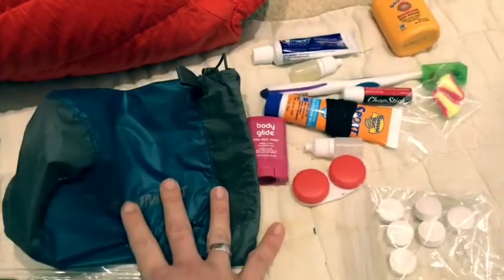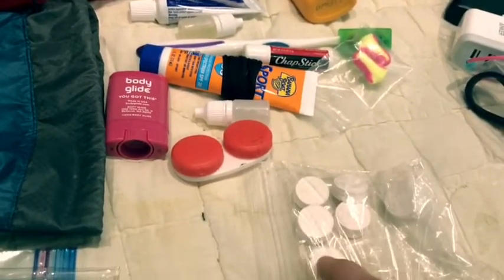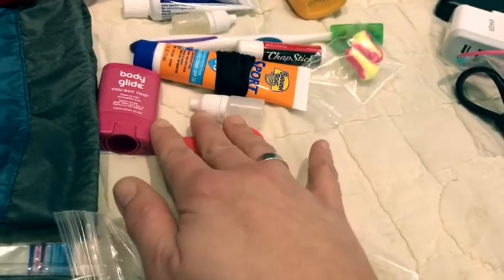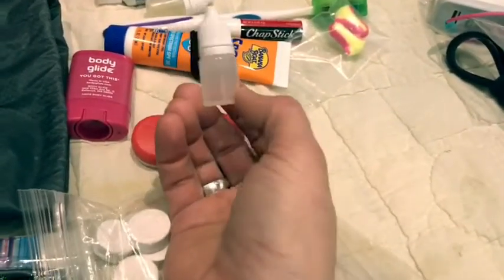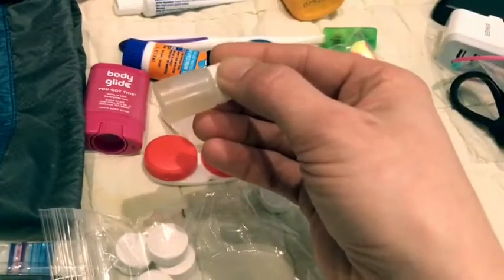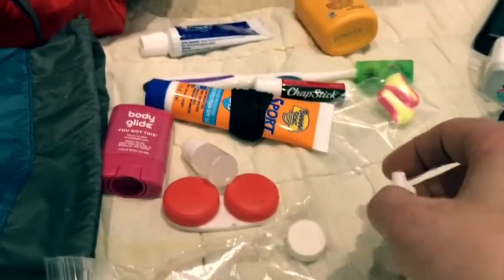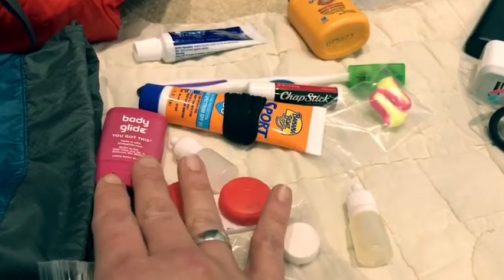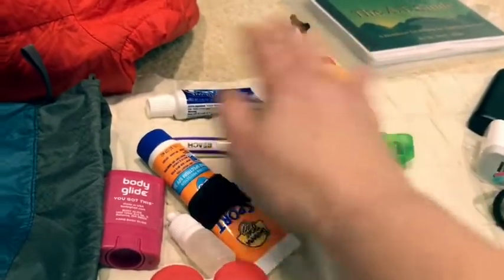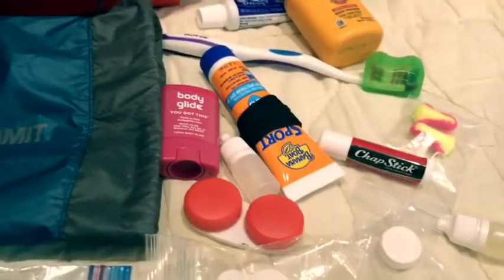For toiletries I'm keeping everything in a Sea to Summit bag, pared down to bare essentials. I have dehydrated towels that you just add water to, which I can resupply as needed. I have a contact case and solution in little half-ounce dropper bottles from Amazon — also using one for Dr. Bronner's soap. Body glide, sunscreen with extra hair ties on it, earplugs, chapstick, Gold Bond, toothpaste, and toothbrush — I'm going to cut the toothbrush handle to save a few ounces.